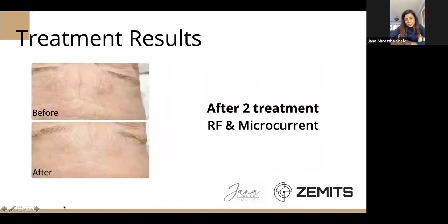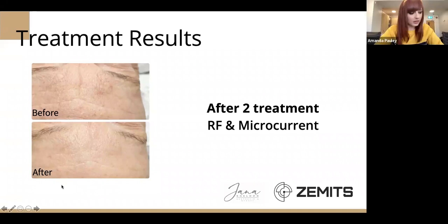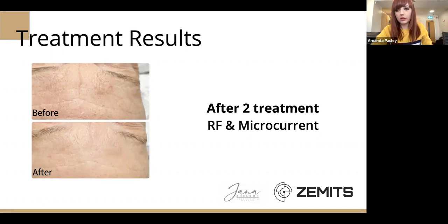Moving to the next slide — this is one of my clients who had two treatments of radiofrequency and microcurrent. You can see just after two treatments, the lines have almost gone.